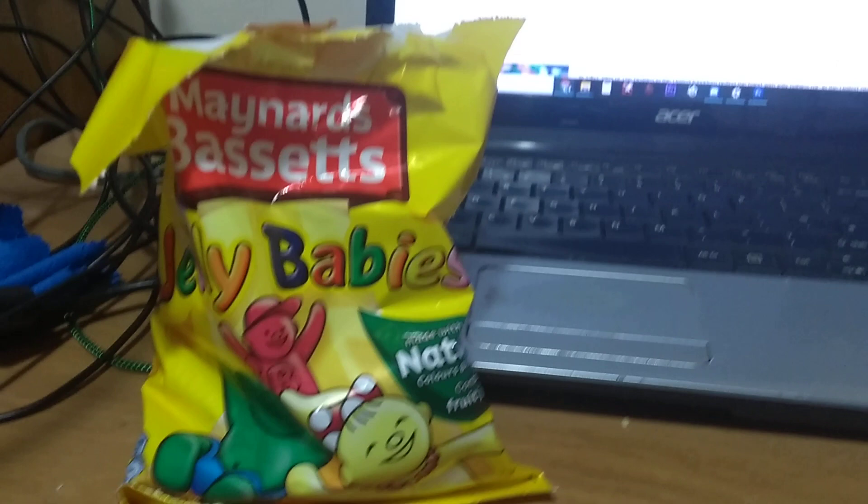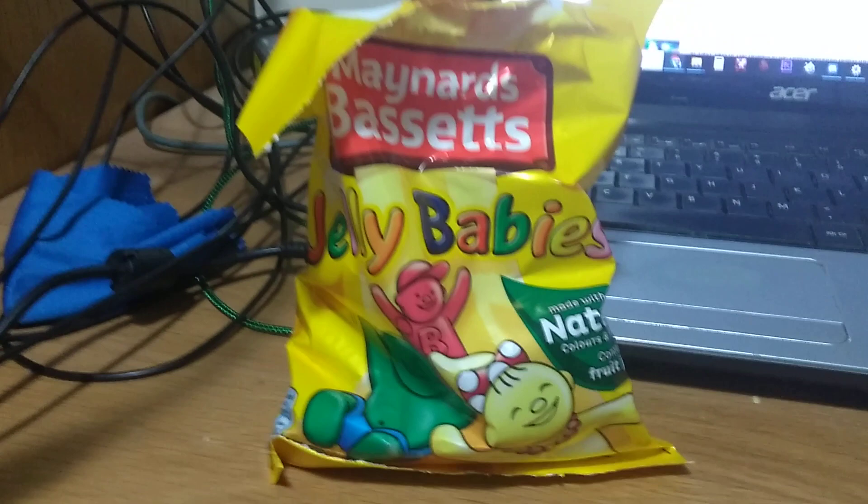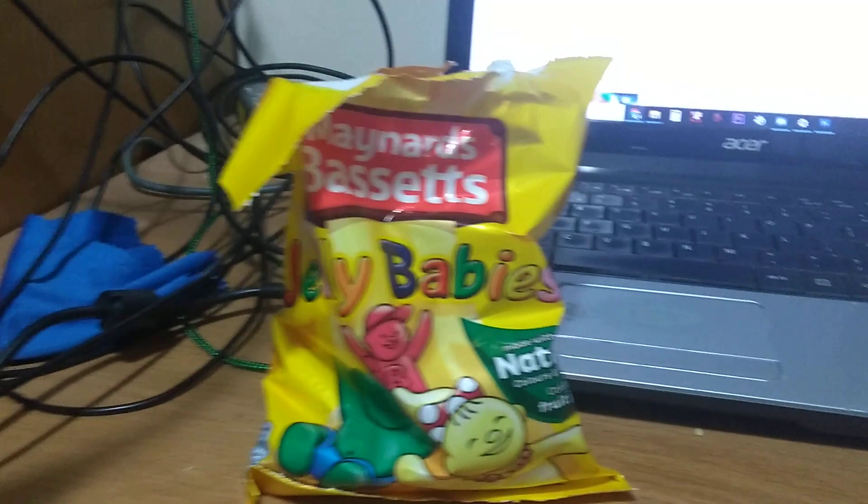Jelly Babies come in all sorts of different brands here in the UK. I find even the cheap supermarket own brands are fine. Maynard's ones are probably the best and juiciest tasting with the best flavours. But when you're next in the UK, pick up some Jelly Babies.